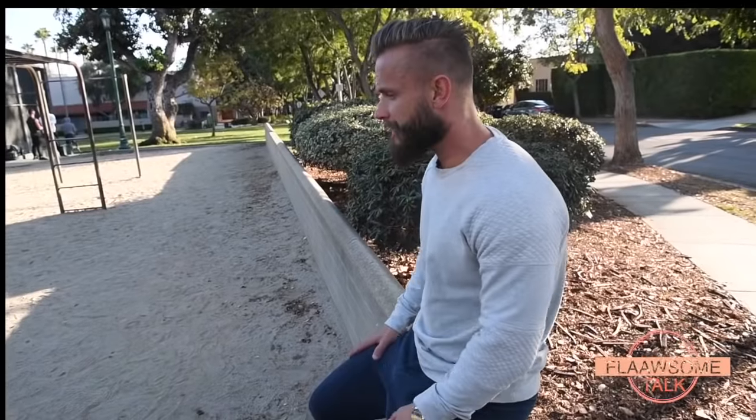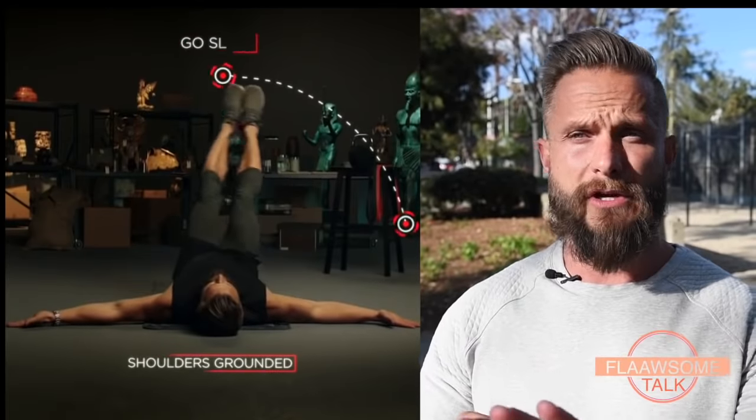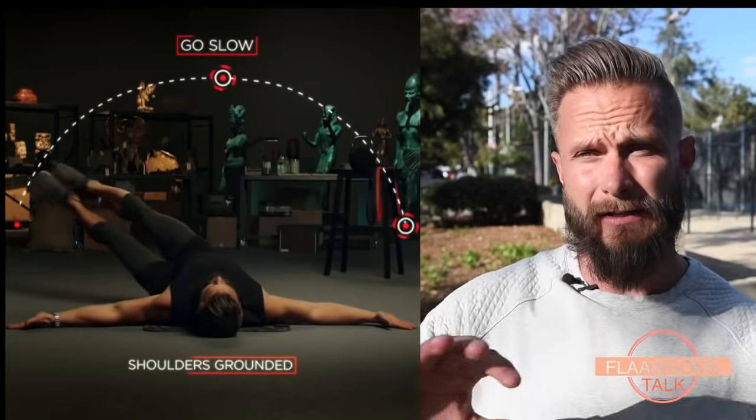I also have my own food line here in LA with a catering company, so you can order the Magnus Method and get it delivered to your home — you don't have to think about food, you'll get it to your doorstep and can get in pretty good shape fast. The Magnus Method is a way of looking at training, nutrition, and lifestyle, and the balance between those three.